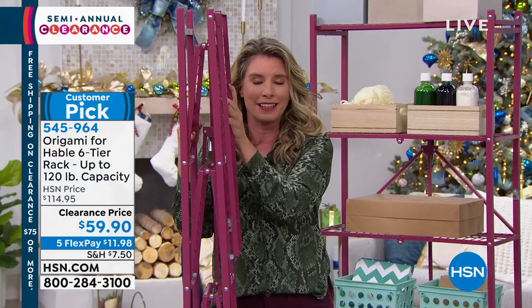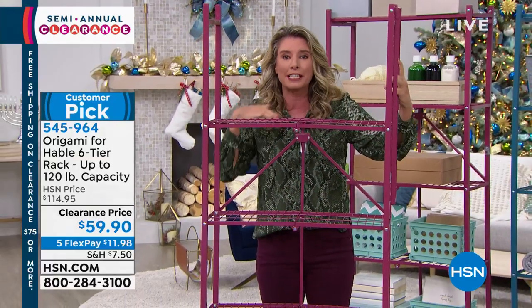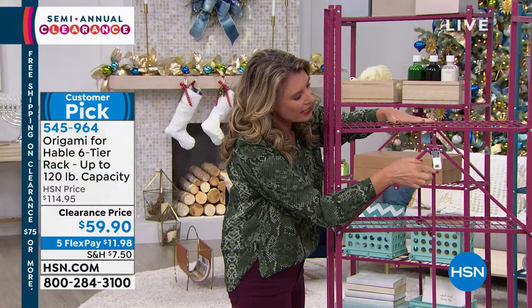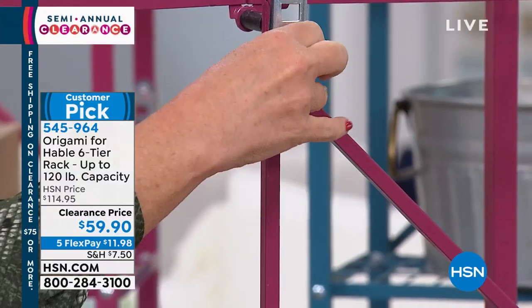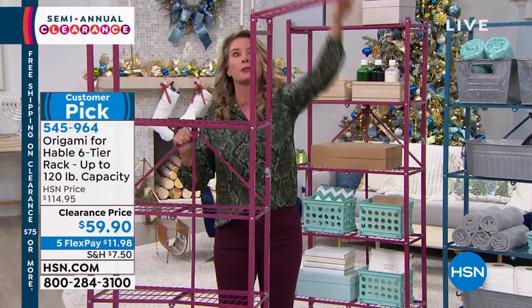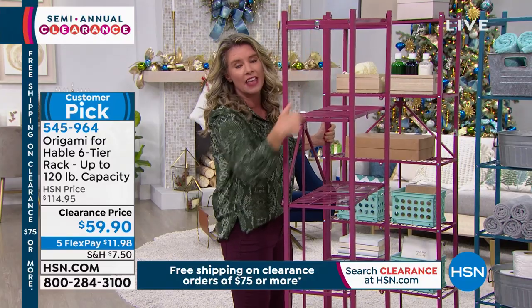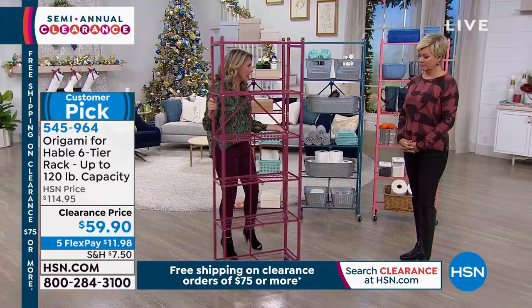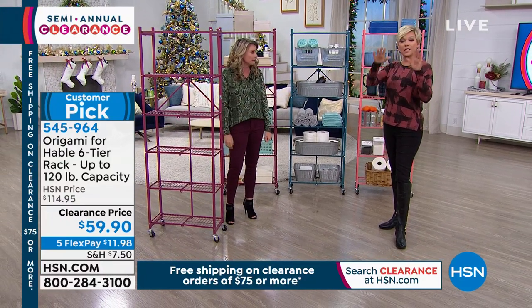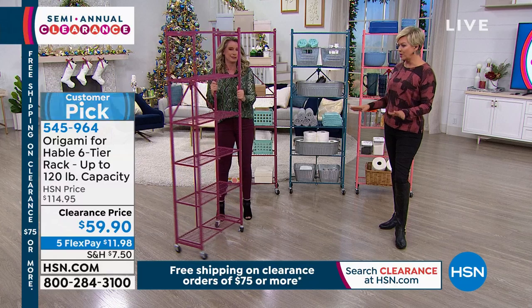It comes to your house flat-packed. All you do is take it out of the box, open it up, and every single shelf falls perfectly into place. Here's the famous origami clasp — you take this metal clasp, feed it through, and push down. That locks everything into place. You swing the top shelf over, and there's one more clasp that locks that top shelf into place. The wheels aren't on it yet, but if you can screw in a light bulb, you can screw in these wheels. If it's going to be stationary in the bathroom or office, you don't have to put the wheels on.